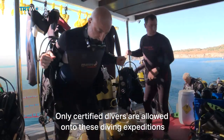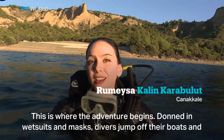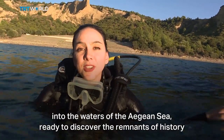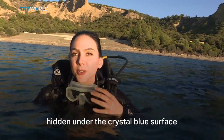Only certified divers are allowed onto these diving expeditions. This is where the adventure begins. Donned in wetsuits and masks, divers jump off their boats and into the waters of the Aegean Sea, ready to discover the remnants of history hidden under the crystal blue surface.